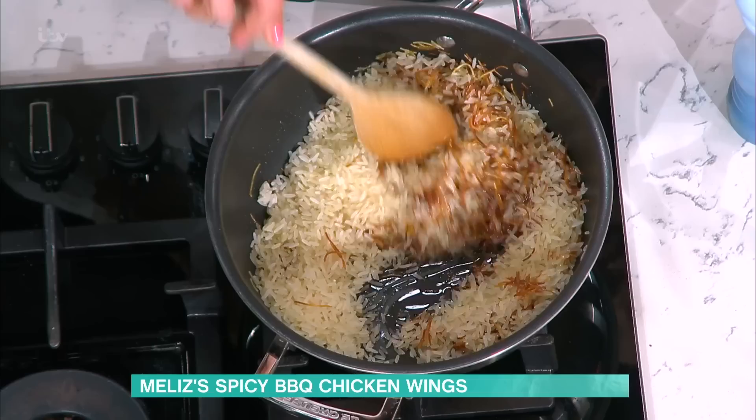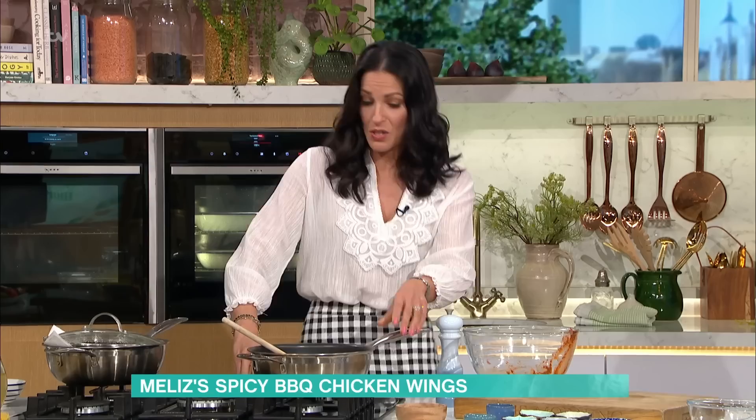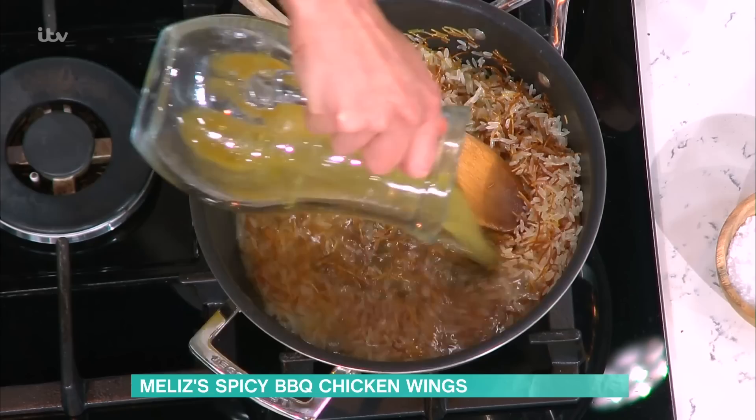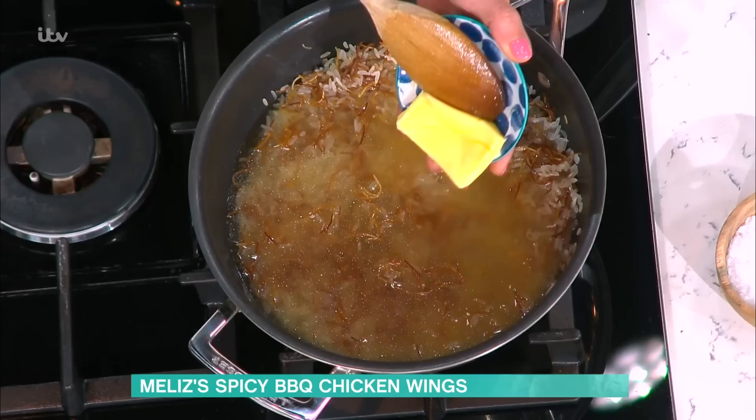Some people ask if using easy cook long grain rice is cheating - it's not. Easy cook long grain rice just means the grains have been part cooked already, so they're less susceptible to turning mushy. Once you've got the rice in the pan, what gives it such amazing flavor is the toasted vermicelli and some stock. I'm going in with chicken stock, though you can use vegetable stock.